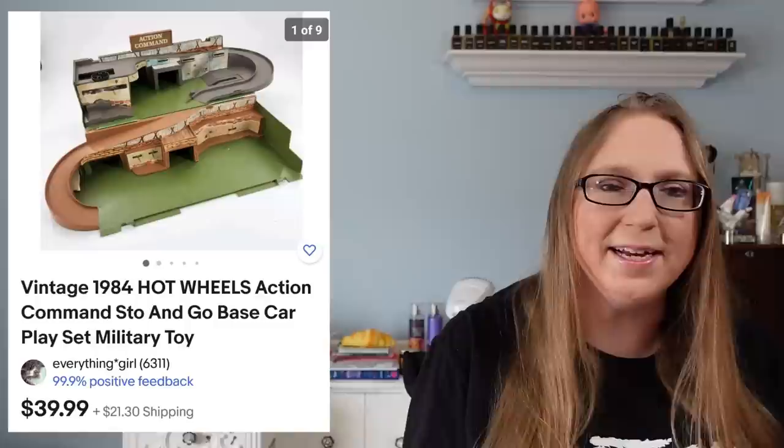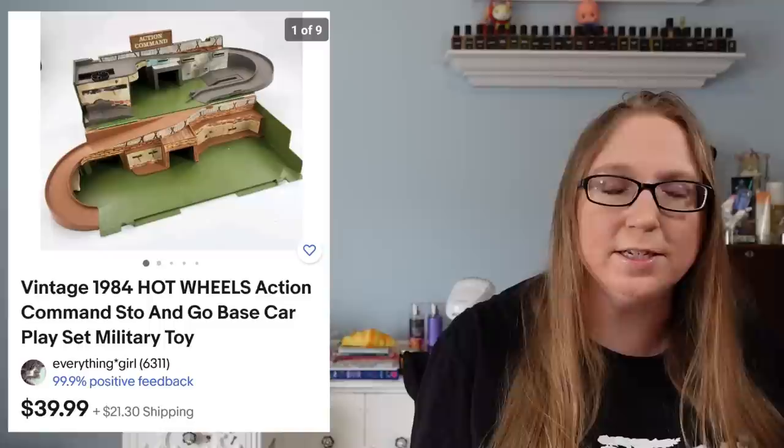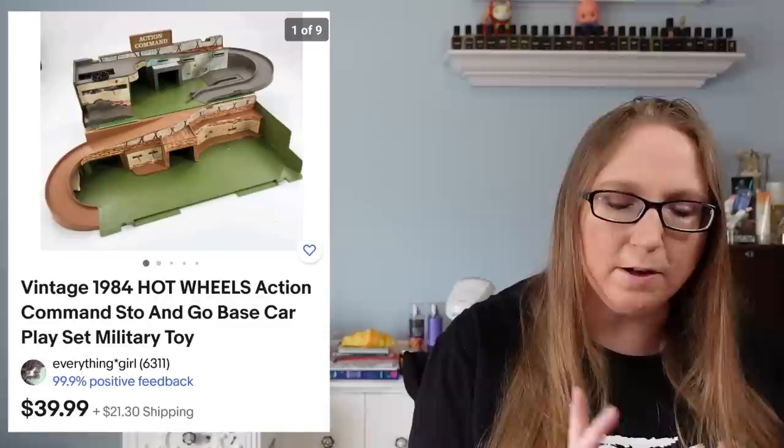Next I have a vintage 1984 Hot Wheels playset called the Stow and Go playset. This came from a yard sale — Eric picked it up. It did have two cars in it and we were more interested in the cars, which had already sold. But the playset also sold for $39.99 and I think we paid like a dollar for the entire thing.